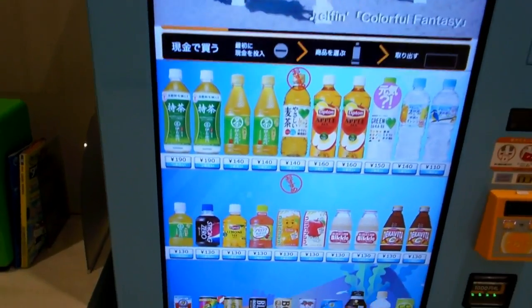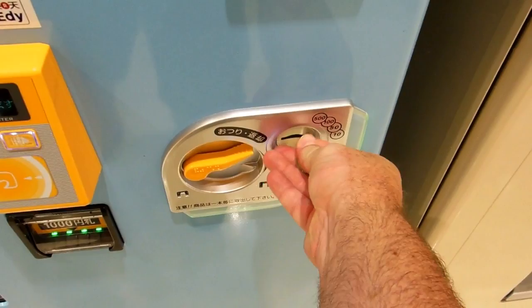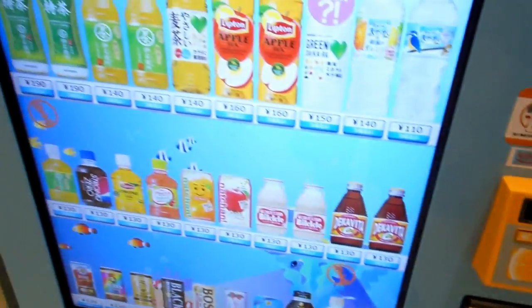Hey guys, another video for our vending machines and cool gadgets in Japan playlist. Found another touch screen vending machine here. Put your money in there or swipe it with your charge card if you want to on the front of that yellow pad there.